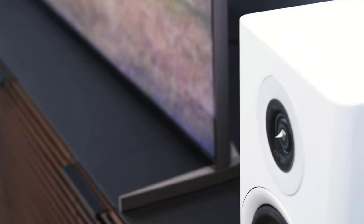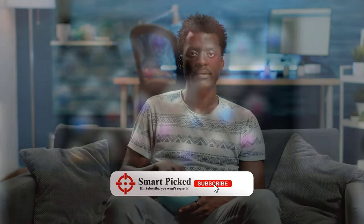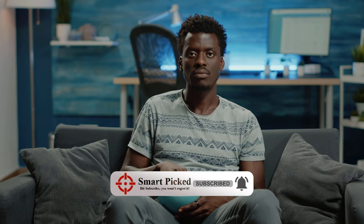Still searching for the perfect 85-inch TV? Don't give up just yet — we have more coming your way. If this is your first time here, make sure to subscribe to our channel and hit the bell icon so you can stay updated when we release new videos. You won't be disappointed.